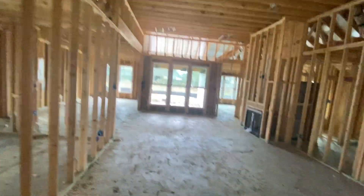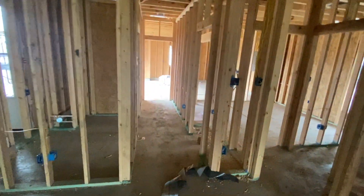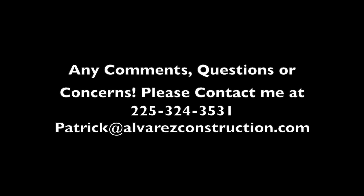If you have any questions, comments, or concerns, please let me know and I'll be happy to help. Thank you.